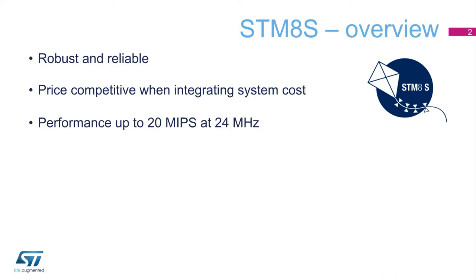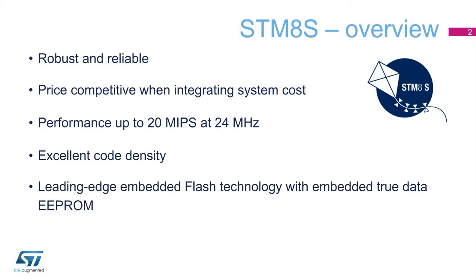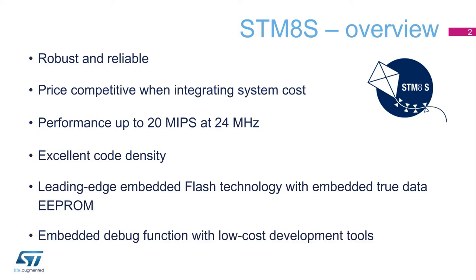including up to 20 MIPS at 24 MHz, excellent code density, and embedded flash memory with TrueData EEPROM and an embedded debug function.